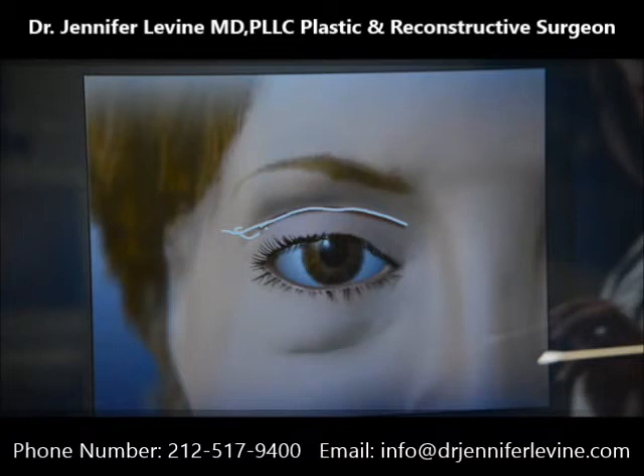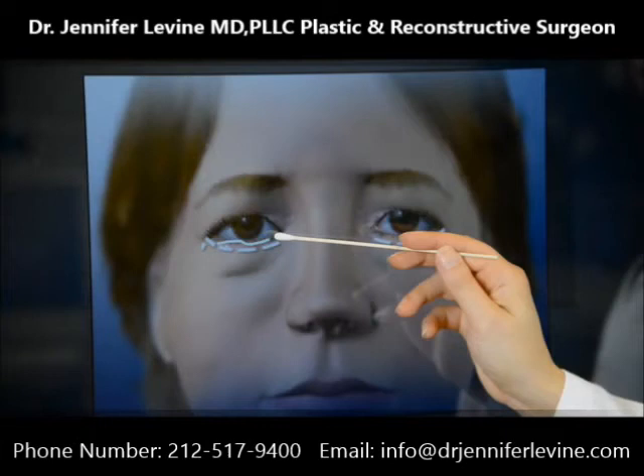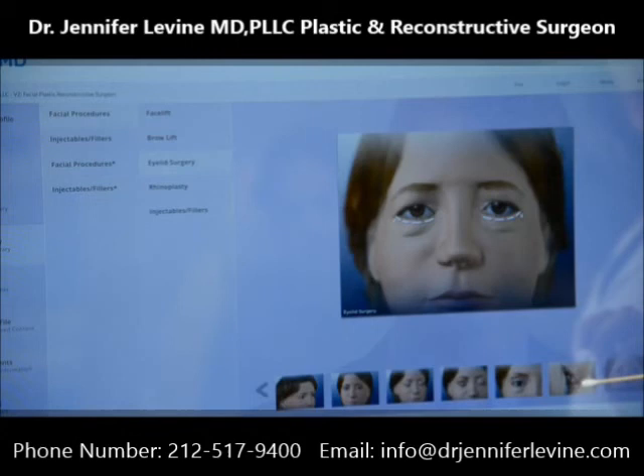There are two approaches to the lower lid. One is a sub-ciliary incision, in which the incision is made right underneath the lash line. The other incision is a transconjunctival incision, in which the incision is made in the inside portion of the eye.